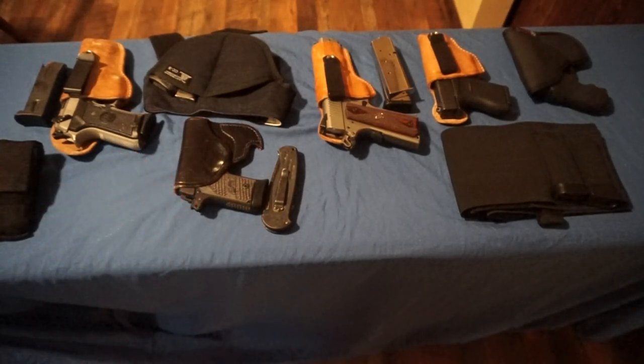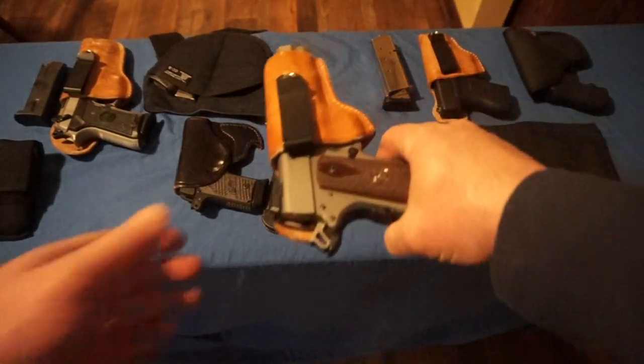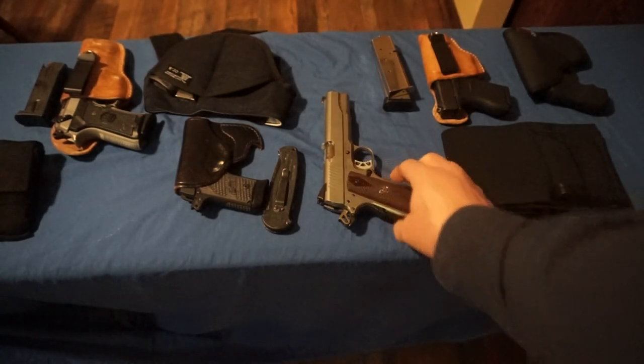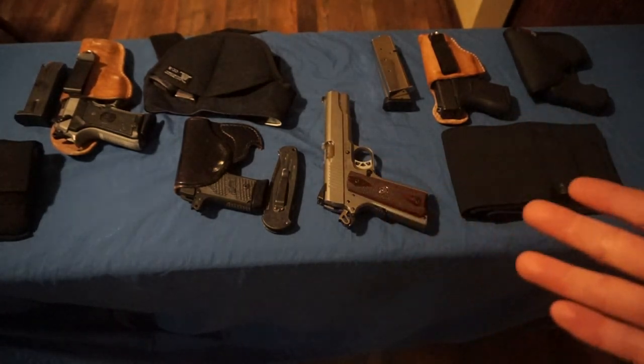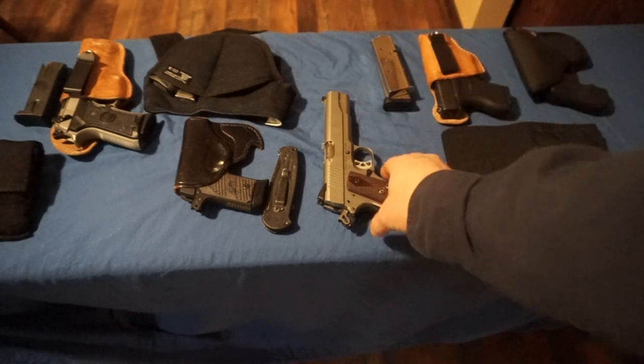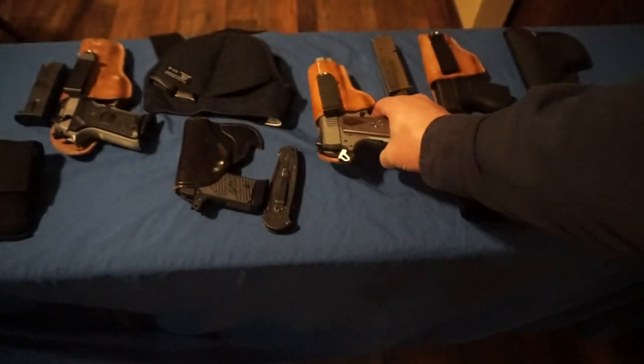The gun I carry third most often is my Ruger SR 1911. This is kind of a winter carry — especially when I'm wearing gloves, it's easier to get my finger on the trigger and easier to draw. I usually carry two spare mags with it because of the single-stack magazine.